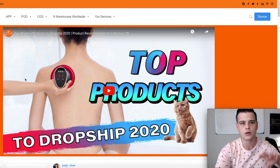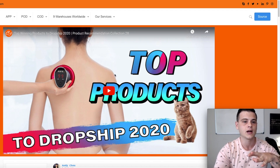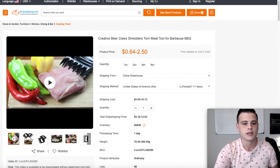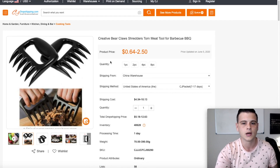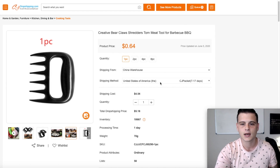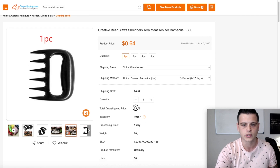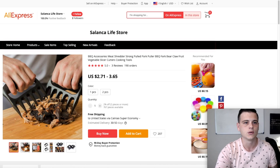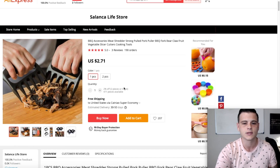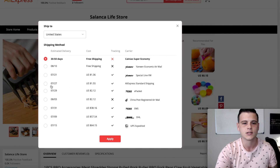CJ made my life easier — they have a video on their front page recommending products to sell right now. I took those products and I'm going to compare them to AliExpress prices. The first product is these barbecue clip things. On CJ, one piece costs 64 cents, with shipping of 7 to 17 days to the US. With shipping, the total cost is $5.18.